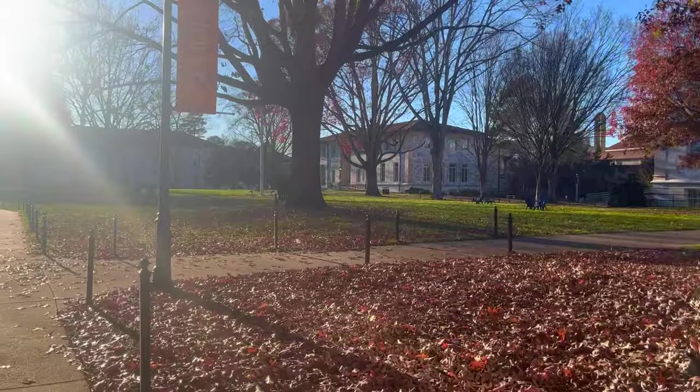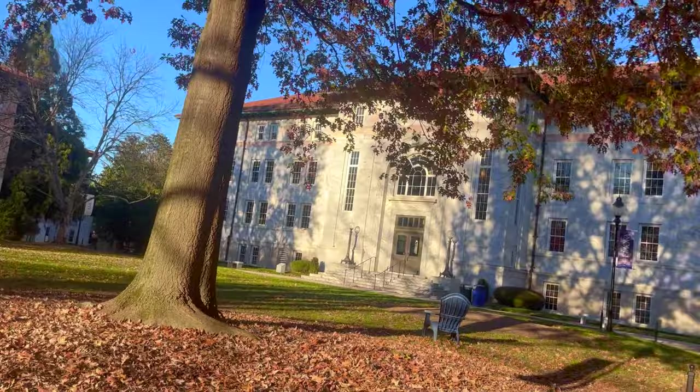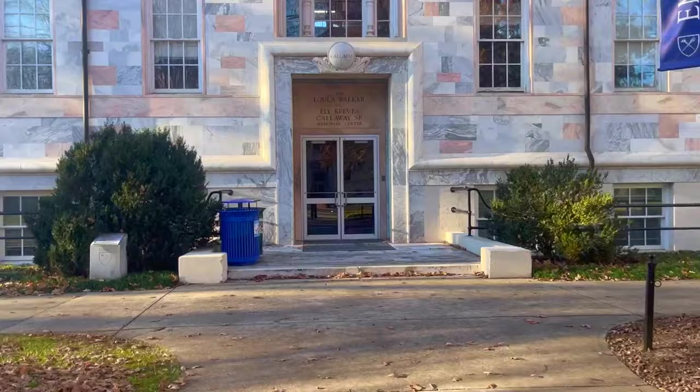It's very empty now because of break, but usually there are a lot more students around here. This building in front of me is Calloway, so if you have any classes there, this is where you will come.